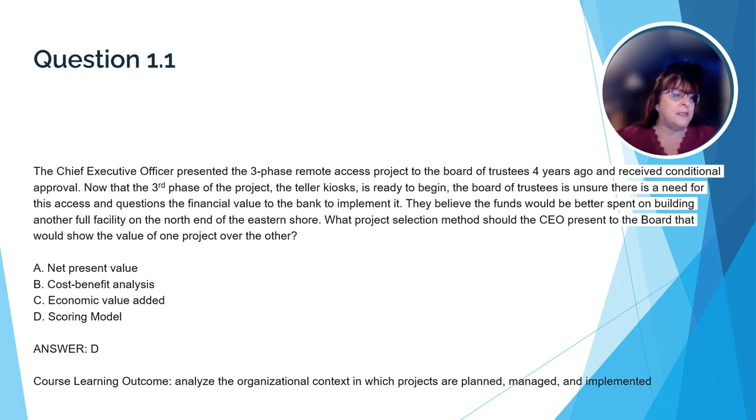The Chief Executive Officer presented the three-phase remote access project to the Board of Trustees four years ago and received conditional approval. Now that the third phase — the teller kiosks — is ready to begin, the Board of Trustees is unsure there's a need for this access and questions the financial value to the bank to implement it. They believe the funds would be better spent on building another full facility on the north end of the eastern shore. What project selection methods should the CEO present to the Board that would show the value of one project over another? The correct answer is D, a scoring model. The best way for the CEO to make his case is to show how the new project compares to the proposed building of a new branch — including how revenues, customer satisfaction, and employee productivity would compare across the two projects.